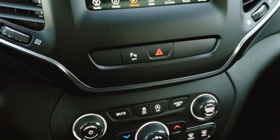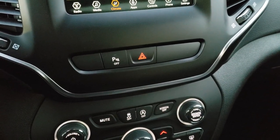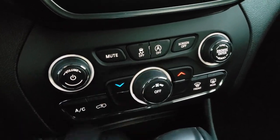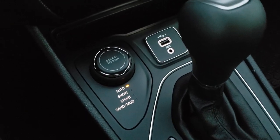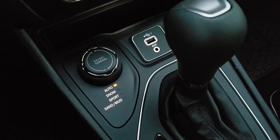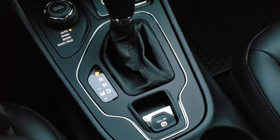This is a push button start and this one has the remote start system, part of that cold weather group. Stability control is right here and you also have start-stop capabilities. Nine speed automatic transmission with the select terrain active drive one system — auto, snow, sport, sand and mud modes. There's also an aux and USB jack.